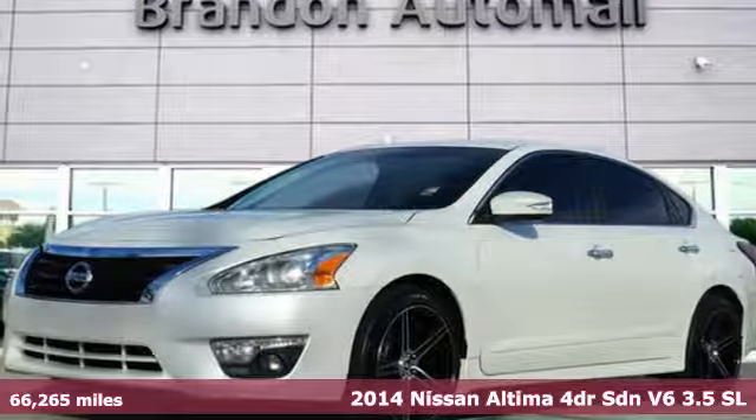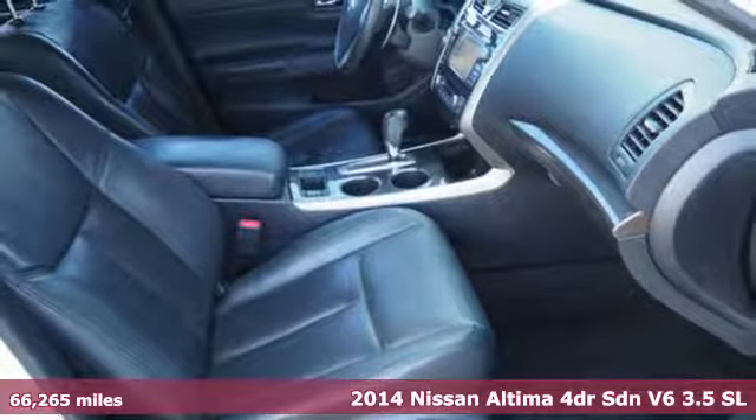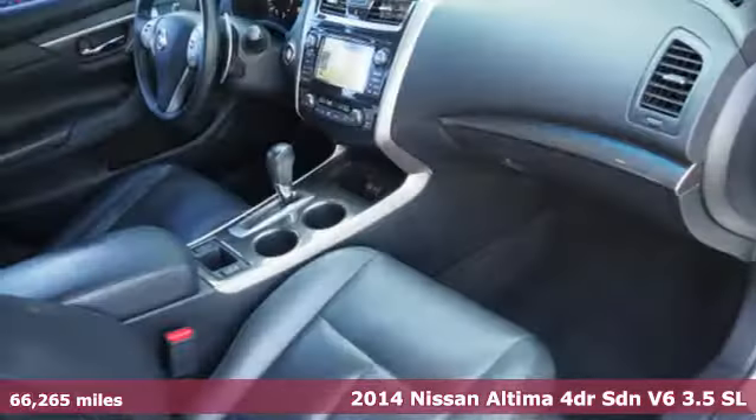It's a 2014 Nissan Altima. Nissan, built for the human race. It comes with features you need and better yet want.